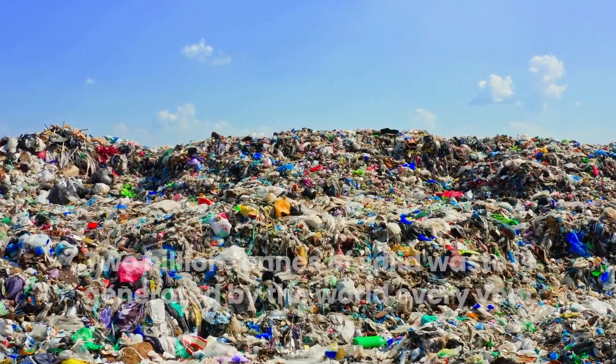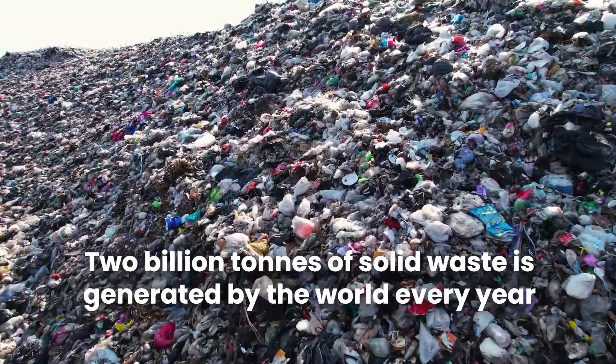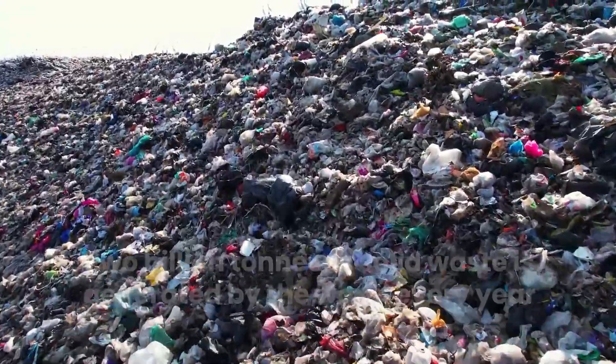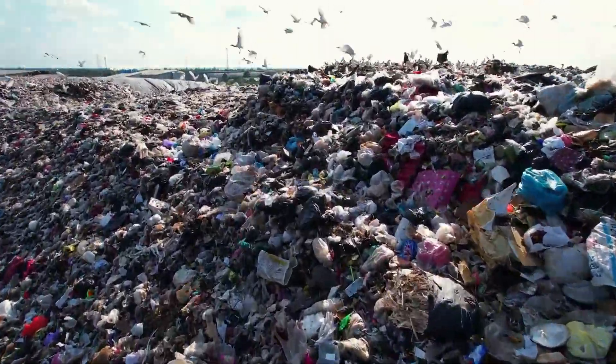According to the World Bank, 2 billion tons of solid waste is generated by the world every year. The disposal or incineration of this waste creates an ever-growing environmental problem that is becoming increasingly challenging to combat.